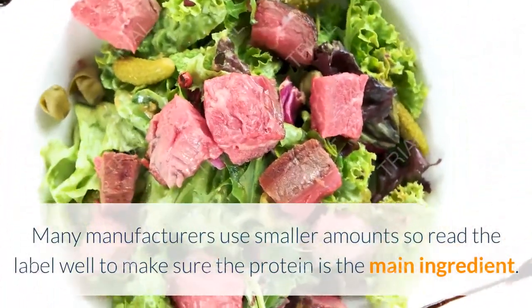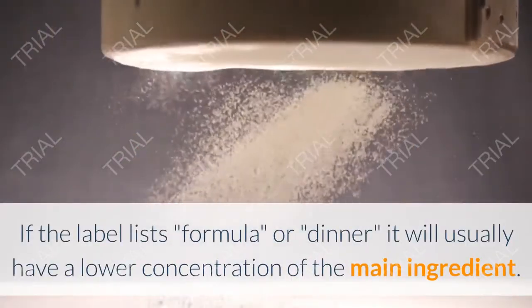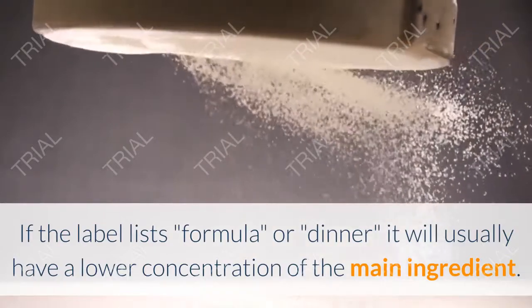Make sure the protein is the main ingredient. If the label lists "formula" or "dinner," it will usually have a lower concentration of the main ingredient.